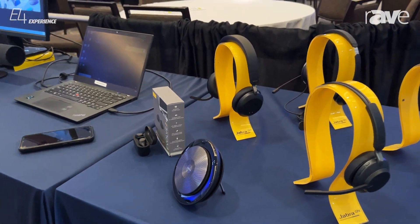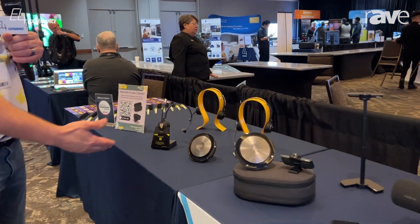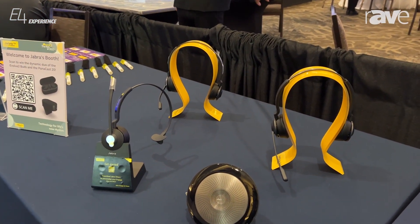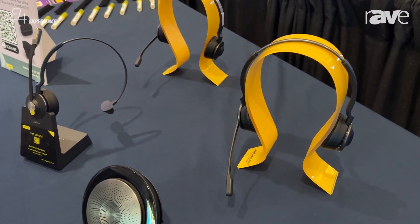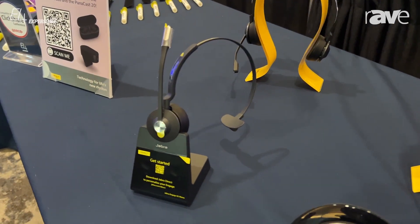On the other side of the table, we have another franchise of headsets called the Engage line. The Engage line is a very cool product. It's both hybrid and for those folks in the office. They basically operate on DECT frequency, so it's a very reliable, secure form of frequency in terms of communication.